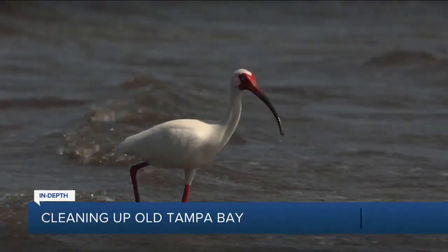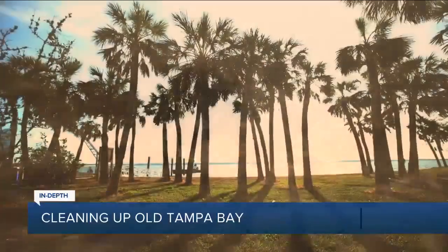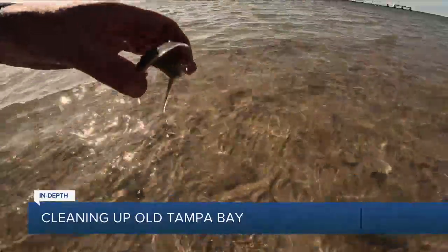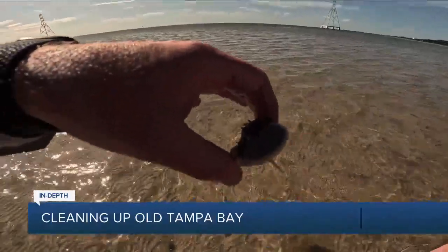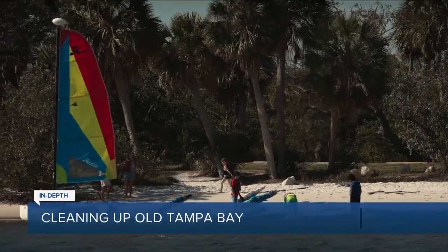Old Tampa Bay is filled with so much life — oh, look, a crab! Home to our majestic manatees down to the tiniest baby horseshoe crabs. It is a playground for boaters, anglers, and kids learning to sail.